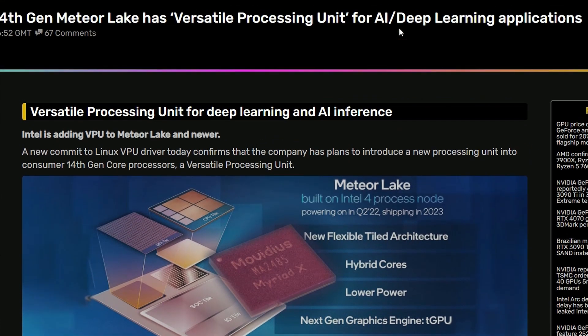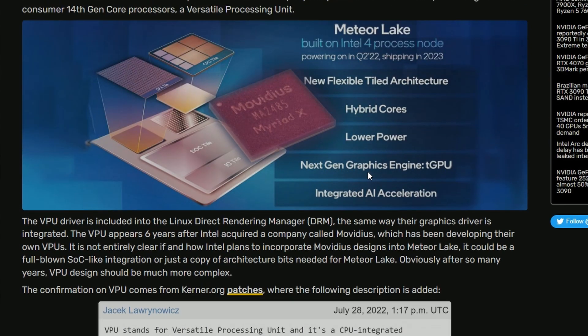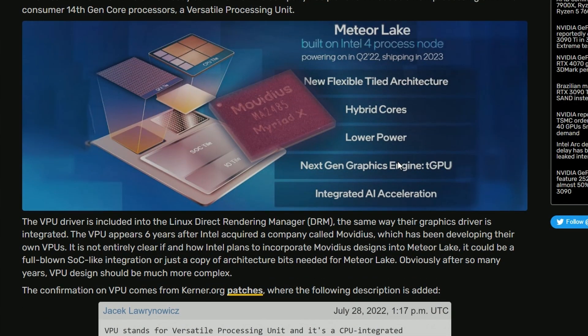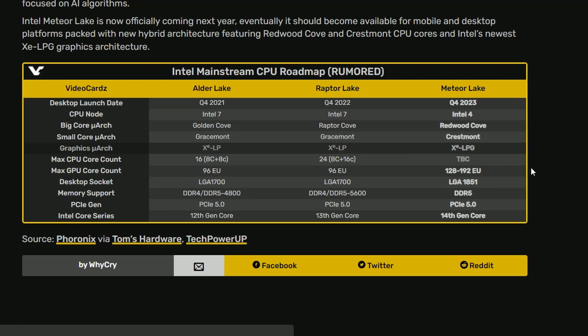Lastly, Intel confirms 14th Gen Meteor Lake will feature a Versatile Processing Unit for AI or Deep Learning applications. This VPU for Deep Learning and AI inference is coming with 14th Generation Meteor Lake — which obviously is not anytime soon; it's going to take some time, probably two to four years. If you're interested, there's a link in the description you can look into.